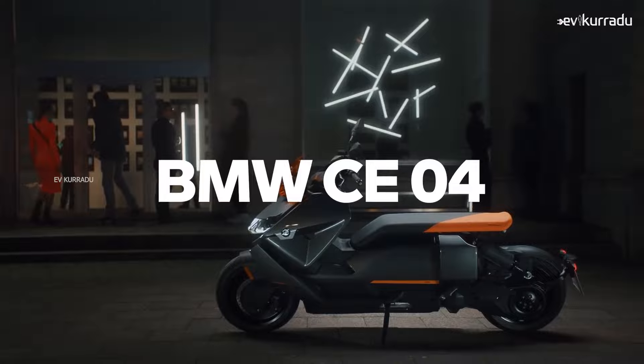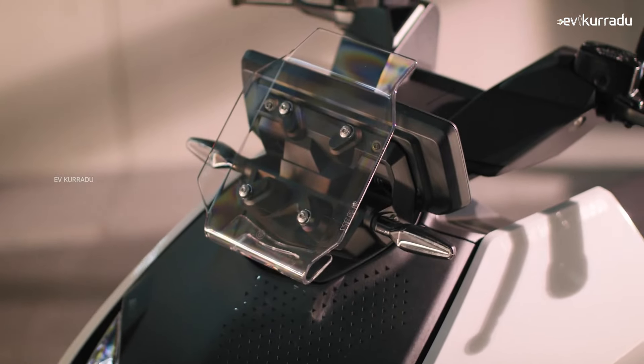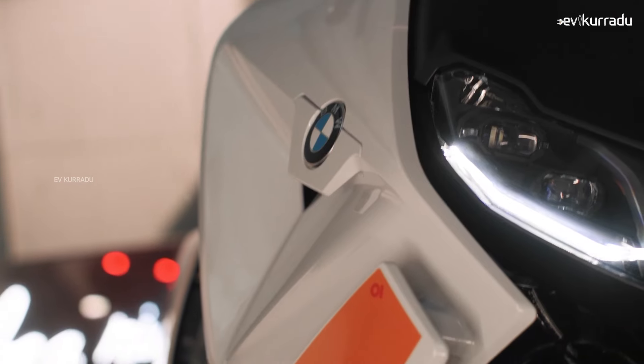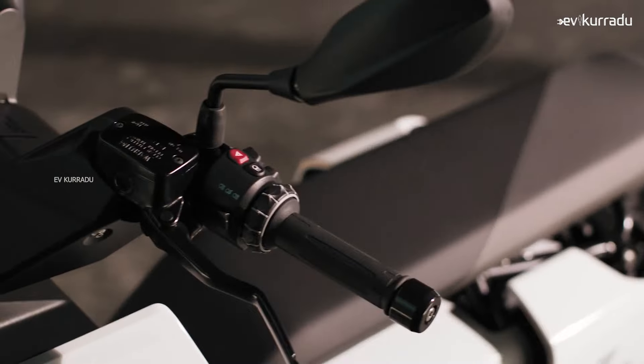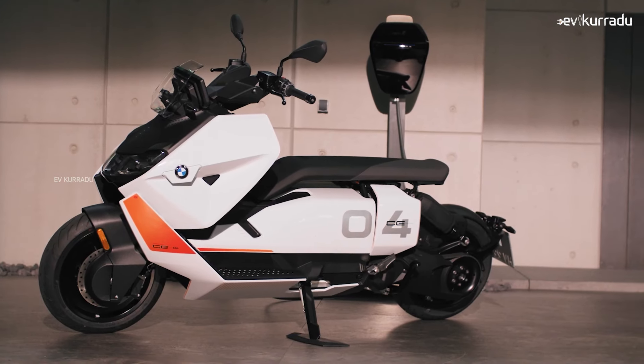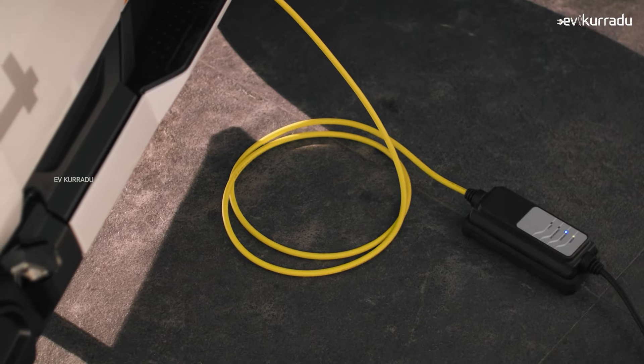The electric scooter has a liquid-cooled lithium-ion battery pack. The company claims the electric scooter charges at about 2.3 kW. You can charge it to 80% in about 30 minutes, and a full charge takes about 4 hours.